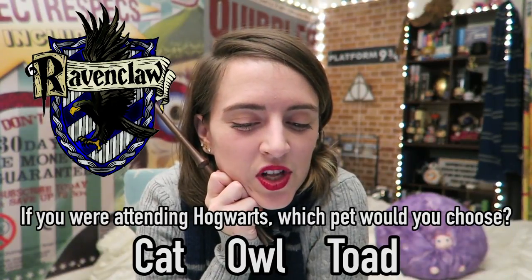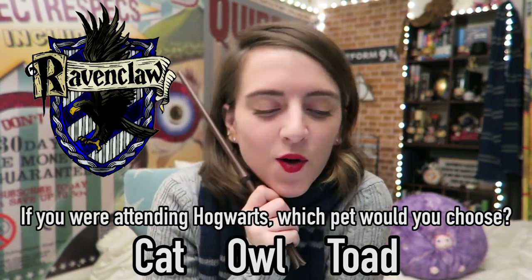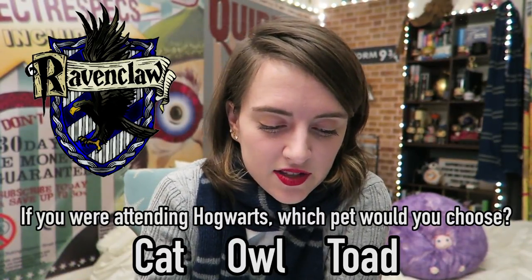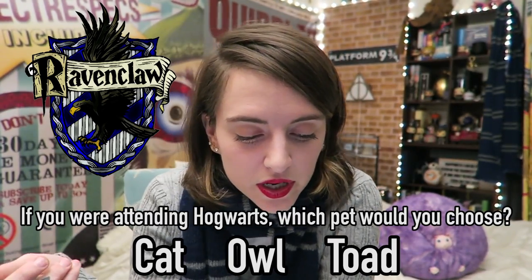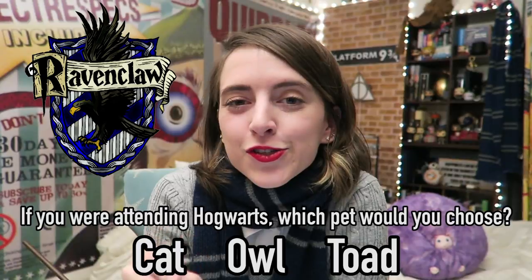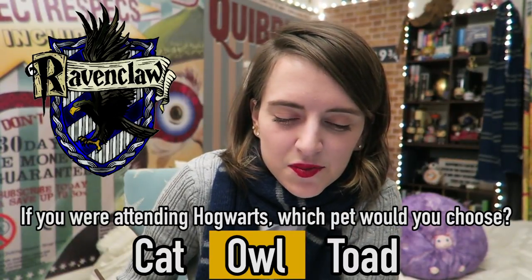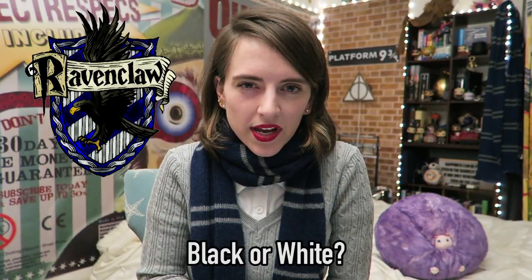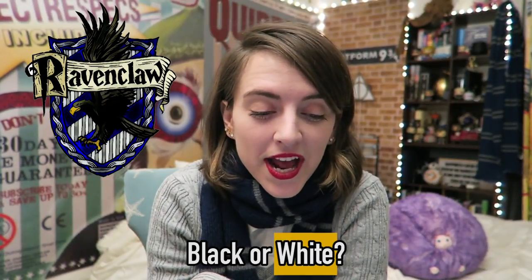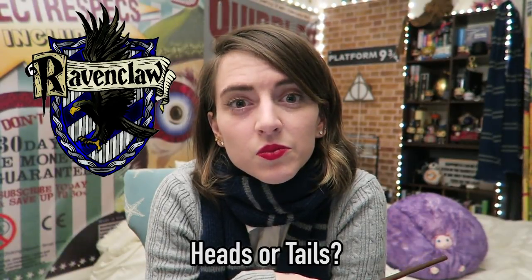If you were attending Hogwarts as a Ravenclaw, what pet would you choose to take with you? A tabby, Siamese, ginger, black, or white cat? A tawny, screech, brown, snowy, or barn owl? Or a common toad, natterjack toad, dragon toad, harlequin toad, or three-toed tree toad? The Ravenclaw answer is any of the owls except for the snowy owl — apparently Hedwig makes it less Ravenclaw. Black or white? The Ravenclaw answer is white, but not a white owl. Heads or tails? The Ravenclaw answer is heads.